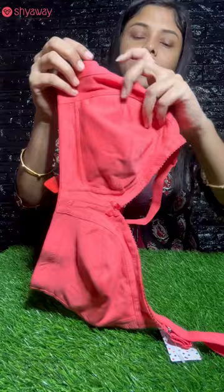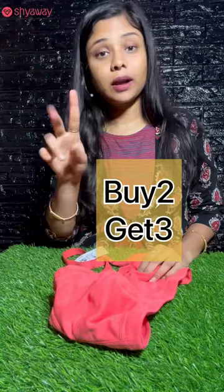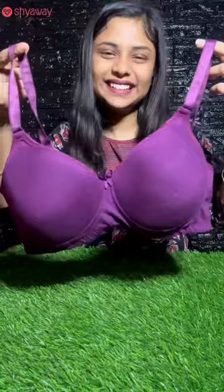Overall, I have 5 bras. This is the fifth and last — a purple color padded bra. This is the padded bra.